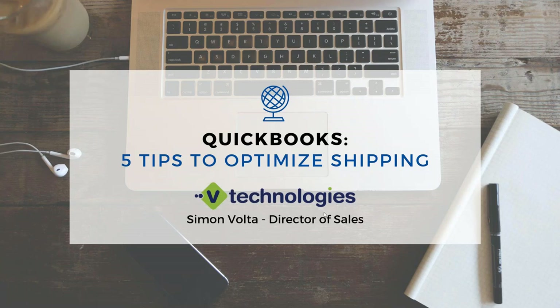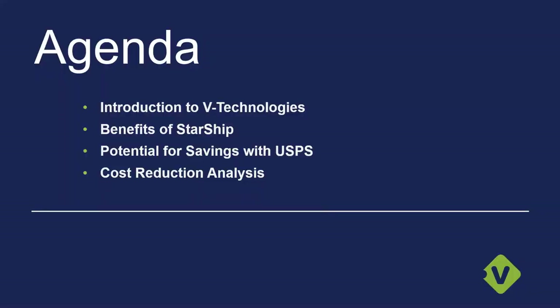To get started, we are going to talk a little bit about an introduction to vTechnologies. For those of you who are new to us and might not be using ShipGear or our Starship application, we welcome you. We'll tell you the benefits of Starship overall and potential savings — how we can help you save some money. And we'll talk about our partnership with Visible Supply Chain and how we can utilize post office rates to help you save with major carriers like FedEx and UPS.